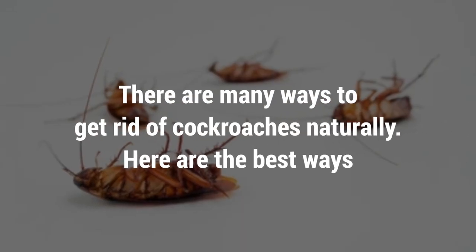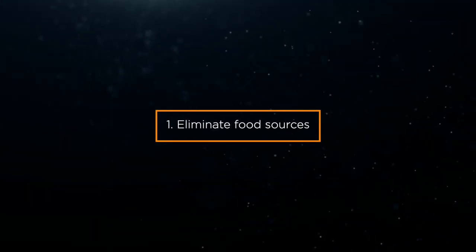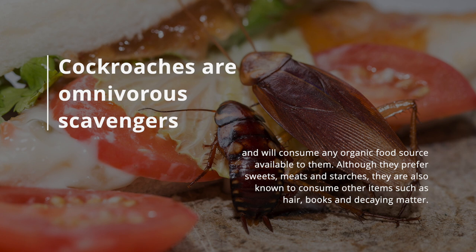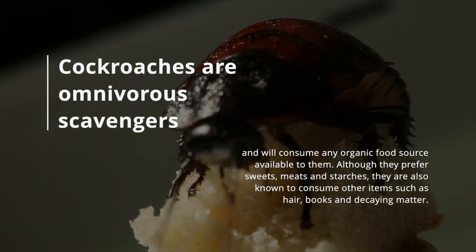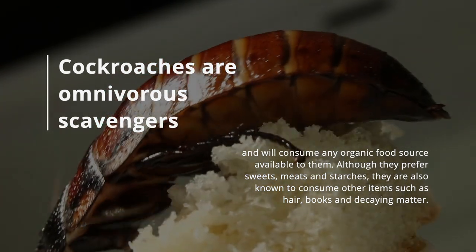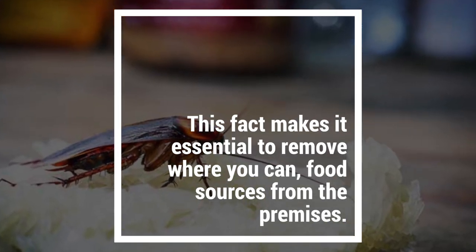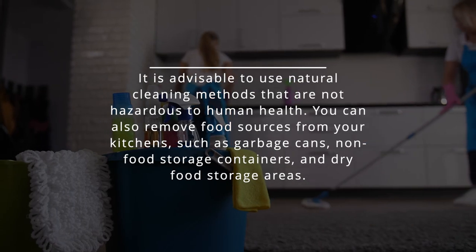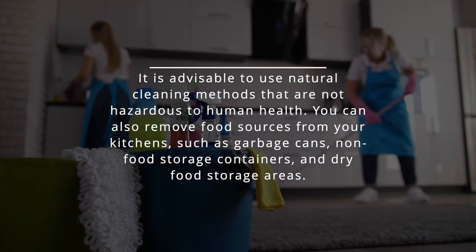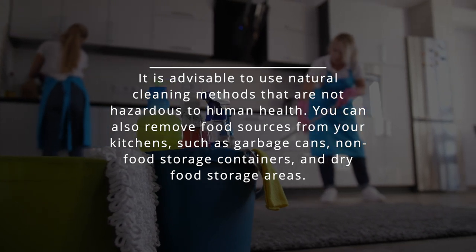There are many ways to get rid of cockroaches naturally. Here are the best ways. 1. Eliminate food sources. Cockroaches are omnivorous scavengers and will consume any organic food source available to them. Although they prefer sweets, meats, and starches, they are also known to consume other items such as hair, books, and decaying matter. This makes it essential to remove food sources from the premises. It is advisable to use natural cleaning methods that are not hazardous to human health. You can also remove food sources from your kitchen, such as garbage cans, non-food storage containers, and dry food storage areas.